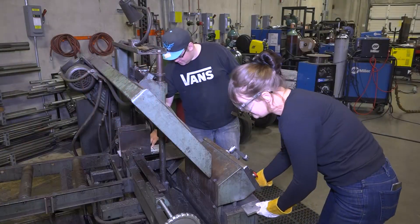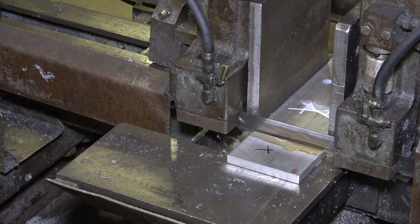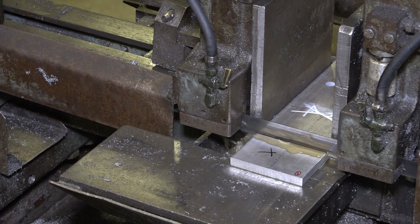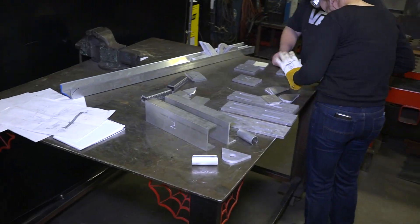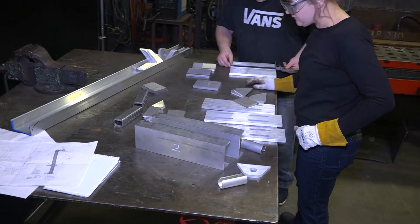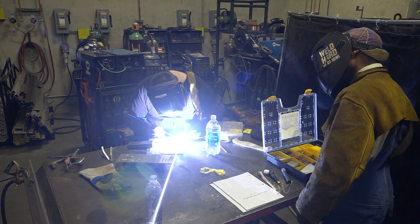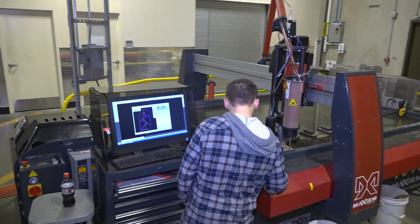We were introduced to the Amtec Club through our relationship with the Northwest Innovation Resource Center. They said the Amtec Club could help build that prototype, and it would be a mutual benefit to both parties — they would get hands-on, real-world experience building a real project, and I would end up with a prototype I could use to move forward.